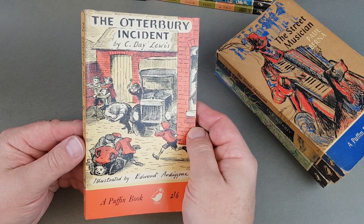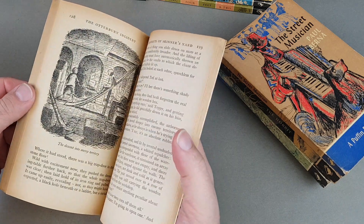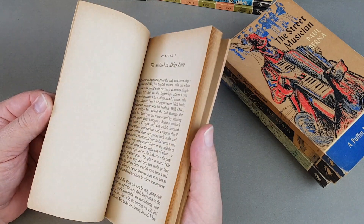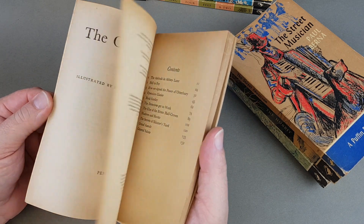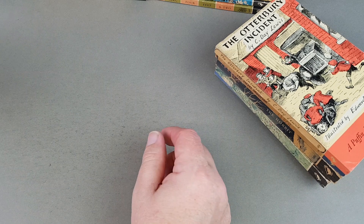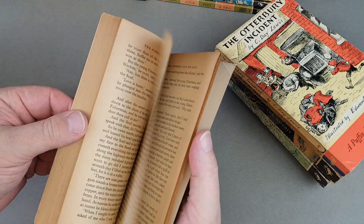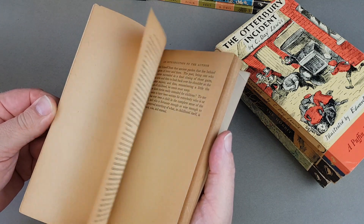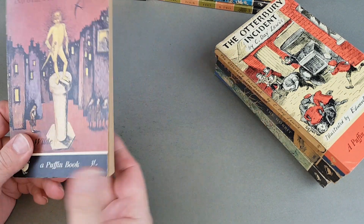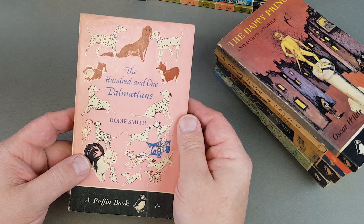Otterbury Incident — another one illustrated by Ardizzone. A very, very distinctive style; very, very nice indeed. I love these books that are beautiful. He was such a great illustrator. Happy Prince by Oscar Wilde. This is the book that the movie was based on: 101 Dalmatians. Bit of a creased cover but not too bad.